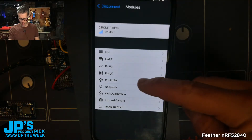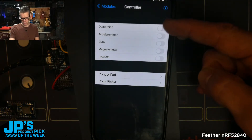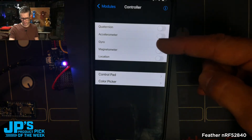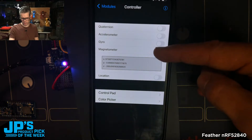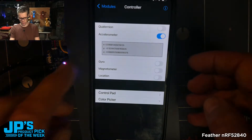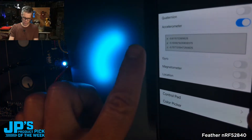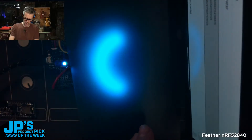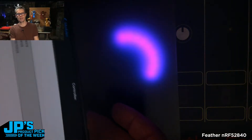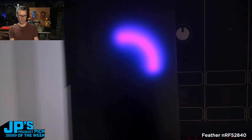Then I'll disconnect from that and connect to the one sitting right here — you can see it has the stronger signal. Going to the controller, these are all phone streaming data: you can grab quaternions, accelerometer data, gyro, magnetometer. Going back to the accelerometer, x is at about zero when flat — if I turn it to the left, that goes towards negative one and lights up half the ring; if I go to the right, it goes to positive one and lights up the ring.